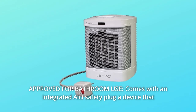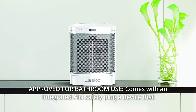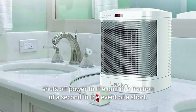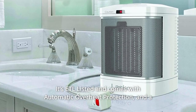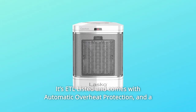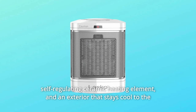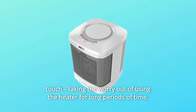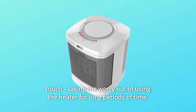Number 4: Approved for bathroom use. Comes with an integrated outside safety plug — a device that shuts off power to the unit in a fraction of a second in the event of a short. It's ETL listed and comes with automatic overheat protection, a self-regulating ceramic heating element, and an exterior that stays cool to the touch, taking the worry out of using the heater for long periods of time.